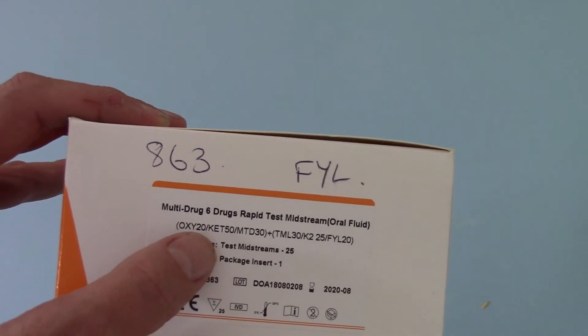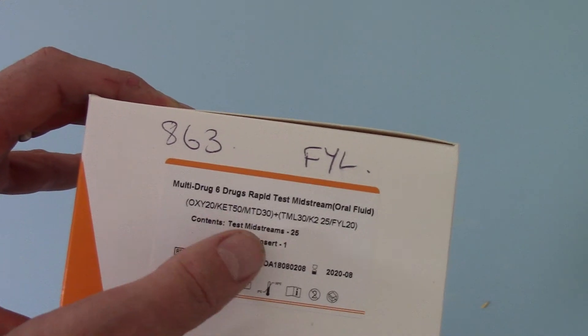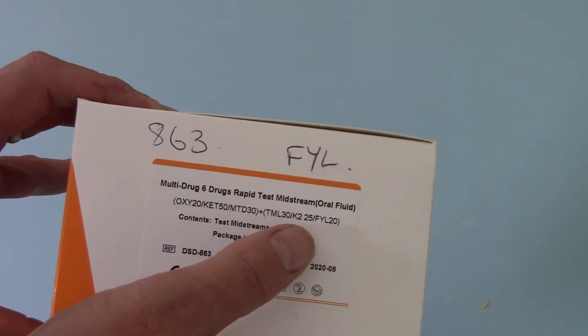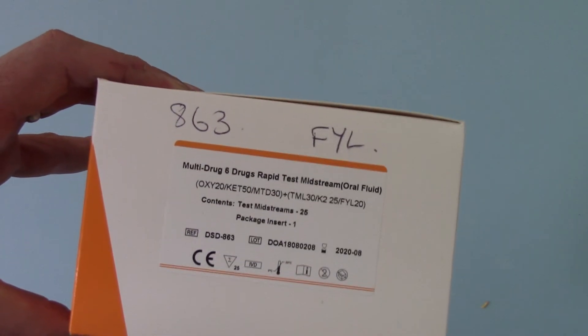It's got oxycodone at 20 nanograms, ketamine at 50, methadone at 30, tramadol at 30, K2 which is synthetic cannabinoids at 25, and fentanyl at 20.